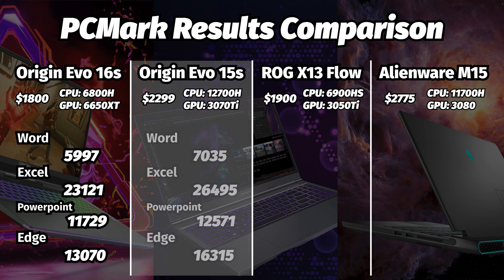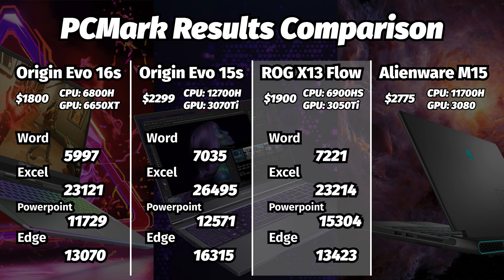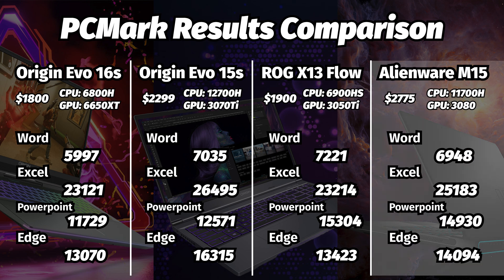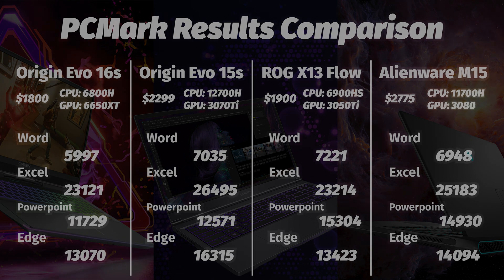For comparison, the Evo 17S saw 7035 in Word, 26,495 in Excel, 12,571 in PowerPoint, and 16,315 in Edge. The ROG X13 Flow scored 7221 in Word, 23,214 in Excel, 15,304 in PowerPoint, and 13,423 in Edge. The Alienware saw 6948 in Word, 25,183 in Excel, 14,930 in PowerPoint, and 14,094 in Edge. Lower scores mean that for certain power users in some applications you might see lower performance, but being cheaper than all of these, it's still pretty dang close. So let's talk about gaming, because that's probably why most of you are here.